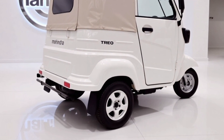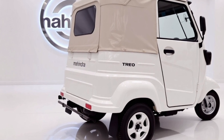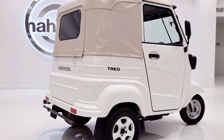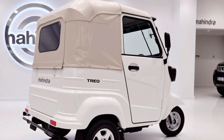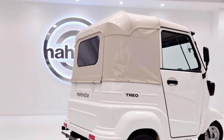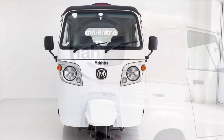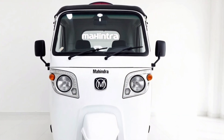Let's take a quick look at the history that led to this stunning 2025 model. Mahindra has been at the forefront of sustainable transportation solutions for decades. The Trio series, first introduced in 2018, set new benchmarks in the electric rickshaw segment. With each iteration, Mahindra has refined its design and technology, making the 2025 model the pinnacle of their efforts.